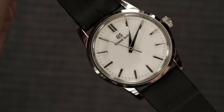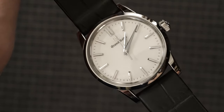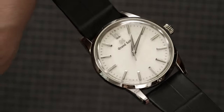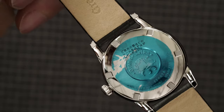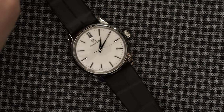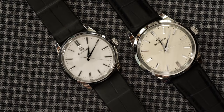The markers catch any glimmer of light. This is the reason they do these mirror polished markers — the idea is that they don't want to use luminescent material. They want something so shiny that even a slight bit of light is going to set it off and make it legible at night. The case style and shape, if you liked the SBGW 231, is basically the same — it's just been shrunken down a little bit.